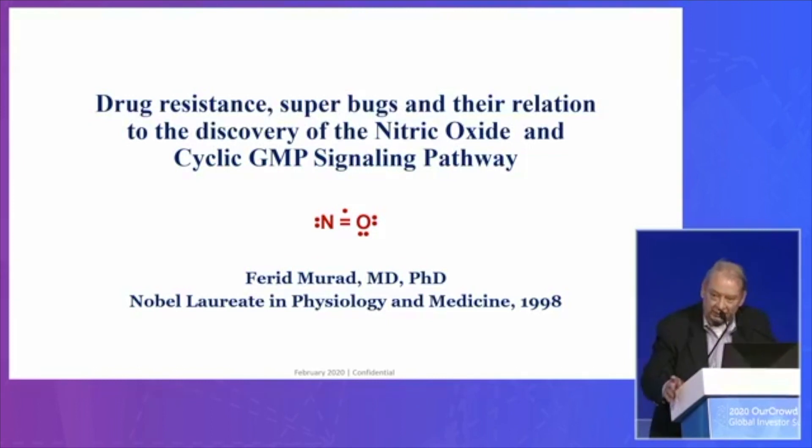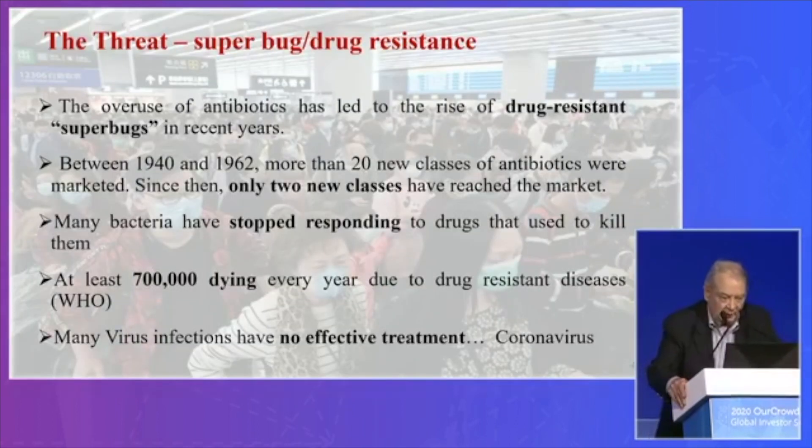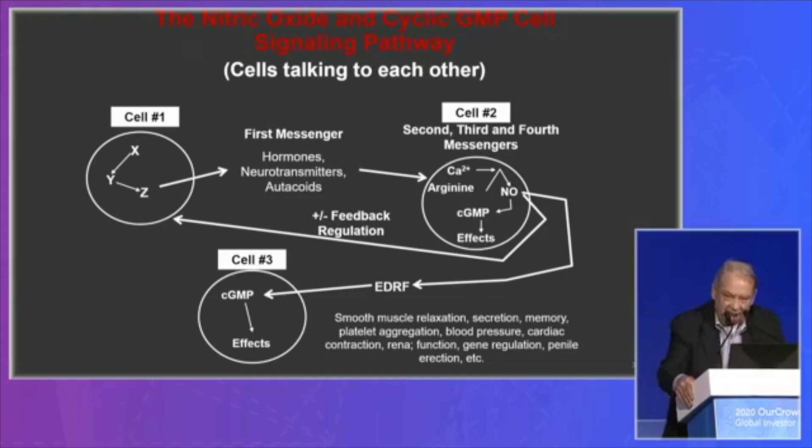I am interested in how cells talk to each other — how do they communicate, how do they adapt to their environment? We call this cell signaling or messenger systems. If I could have the first slide here. There are numerous mutated organisms: bacteria, viruses, fungi, and they're resistant to most of our antibiotics these days. They stop responding and the cells are killed. There are thousands of new patients dying from these super infections. And this is how cells talk to each other — this is what I've been doing for a living for the past 50 or 60 years.